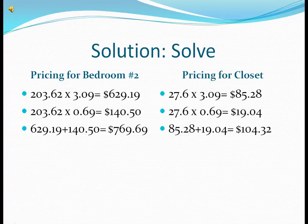Pricing for bedroom number 2. The total of the carpet and carpet pad combined is $769.69. The pricing for the closet for bedroom number 2: the total carpet and carpet pad is $104.32.